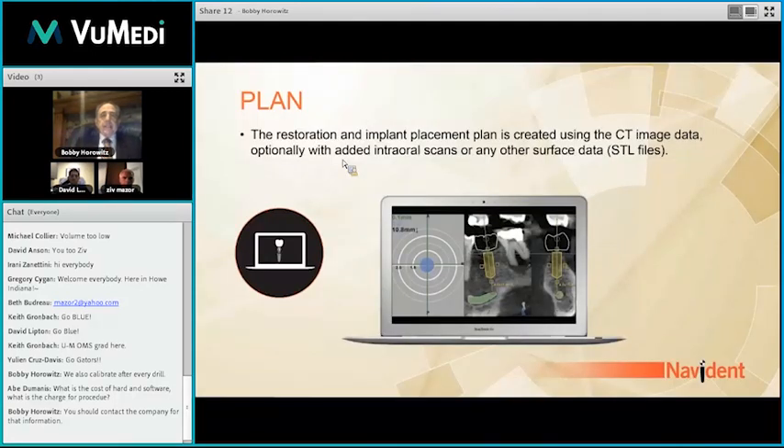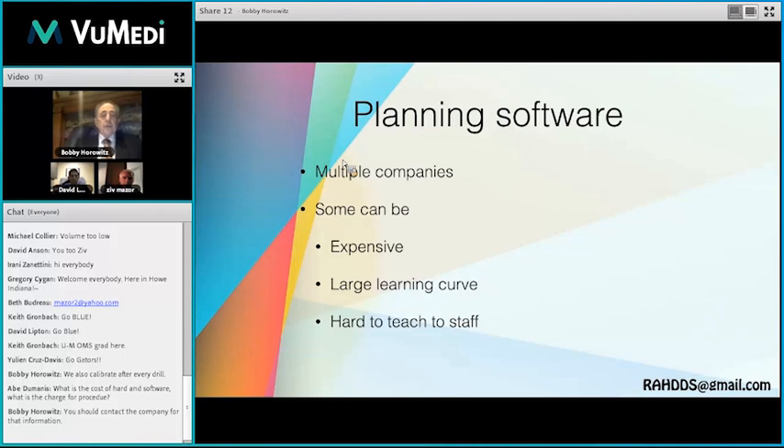When you think about planning, some software programs on the market are very labor intensive to learn. The software that comes with the Navident allows you to plan out a multi-tooth case with precision within three to four minutes. You can change the plan on the fly when there's different bone density, or if the patient bit improperly. Navident gives you the ability to change implant placement, which you can't do with a milled or printed guide fixed in its location. This planning software comes with your hardware, is easy to learn, and easy to teach to staff.